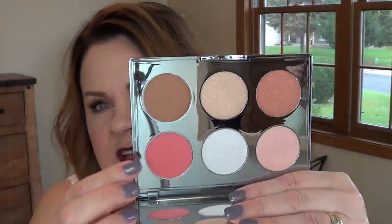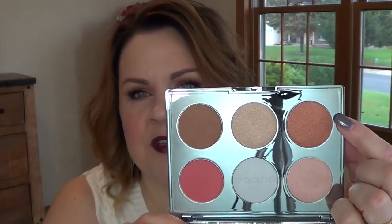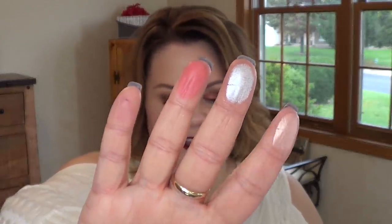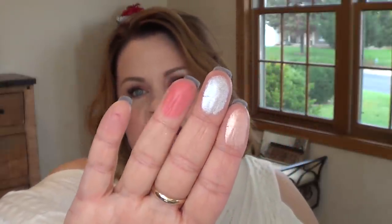This palette is the Après Ski Glow Collection Face Palette. It has a combination of shimmering highlighters, warm blushes, and a universally flattering bronzer to define and illuminate your complexion. The shades are Rose Quartz, Icicle, and Winterberry — Rose Quartz and Icicle are highlighters and Winterberry is a blush. I cannot wait to wear that Winterberry, it looks so pretty.